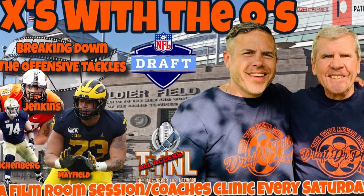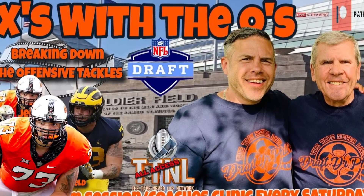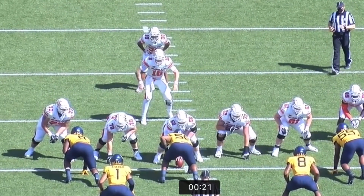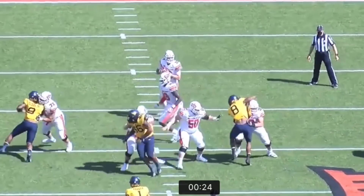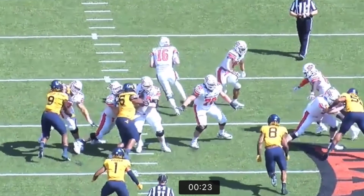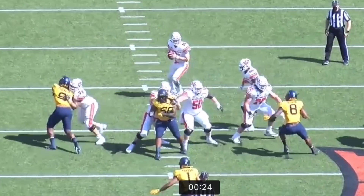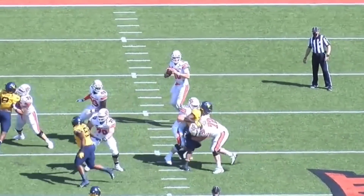What's up guys, it's your boy Draft Dr. Phil with the technical difficulties of X's with the O's. I wanted to sit here and break down Tevin Jenkins for you, and I gotta tell you — spoiler alert — this guy is probably my favorite offensive tackle behind Penei and Slater. So at 20, if this guy's there, this is an upgrade. Look at the feet and the body and the strength at the point of attack.